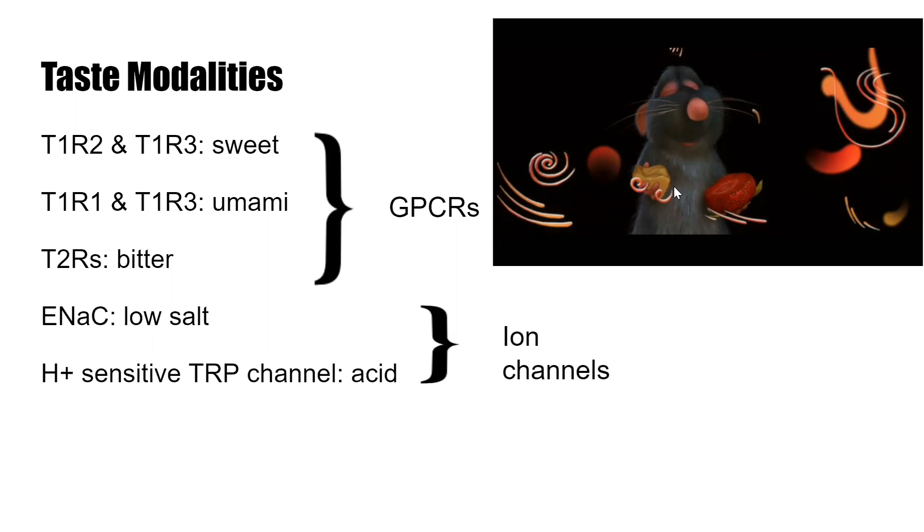I put in a scene from Ratatouille where — I always think about this when I think of taste — where he's eating the cheese and the strawberry together and he has these little explosions.